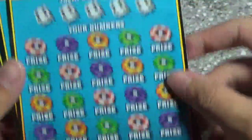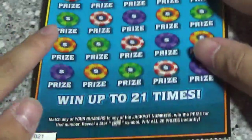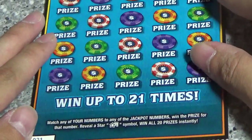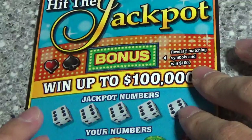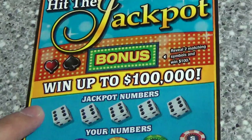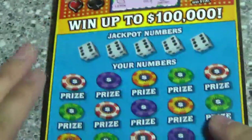All right, let's start with number 21 first. On this game you're just looking to match your number. There's a star symbol for a win-all, and there is a bonus area up top — reveal two matching symbols for an instant hundred. We've got a lemon, pot of gold, and a cherry — nothing there.